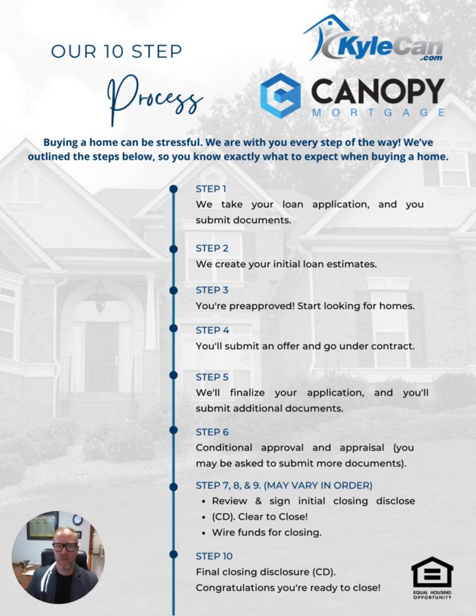The next page covers the 10 steps of the mortgage process. Step one, we take your loan application and submit docs. Step two, we create your initial loan estimate so you can get an idea of what the mortgage will look like. Step three, you're pre-approved and start looking for homes and we get out a pre-approval letter. Step four, you submit an offer and go under contract — this is when the mortgage process is really getting active. Step five, we finalize your application and you submit any additional documents. Step six is conditional approval and appraisal, right before closing on your home.